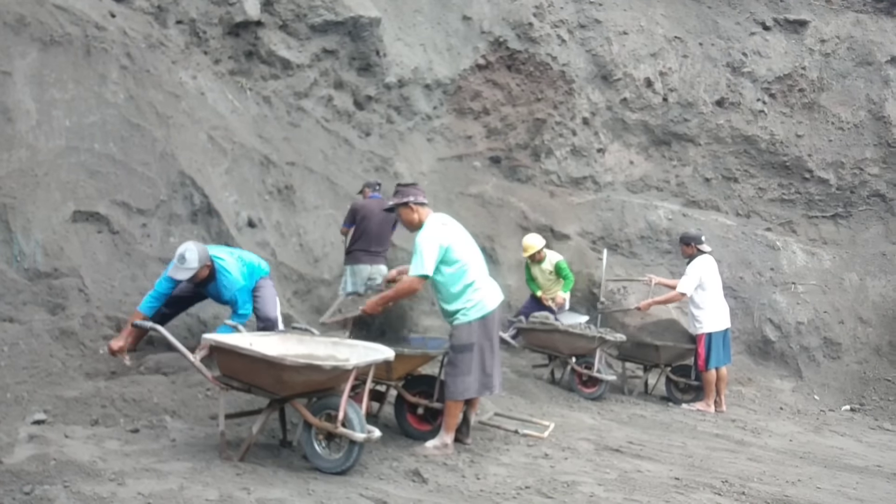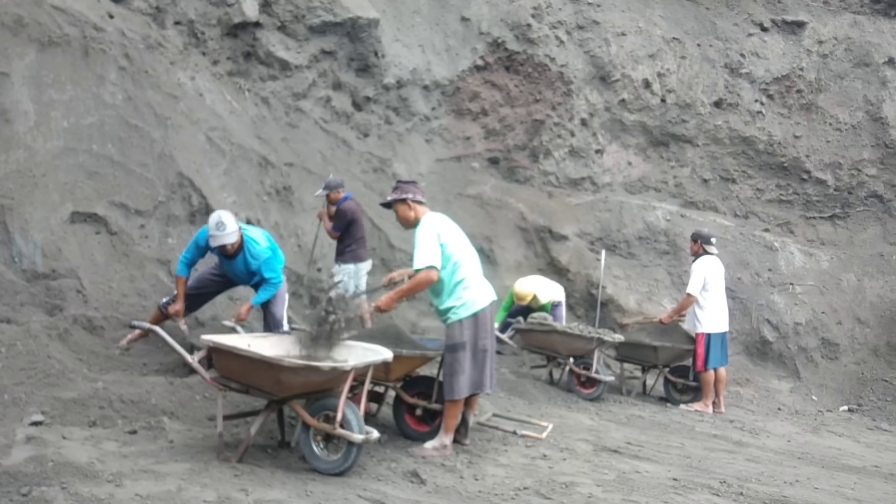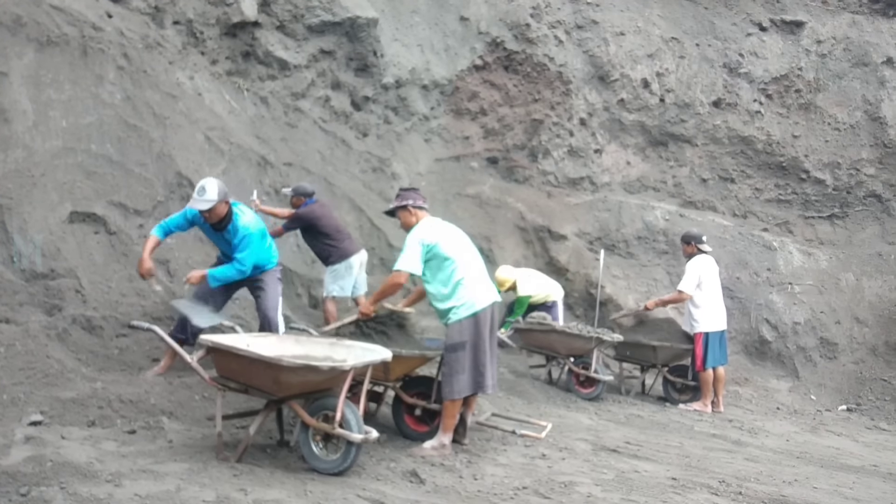The lovely folks here decided not to erode the sand on the cliff this time around, as there was still plenty of sand in stock.